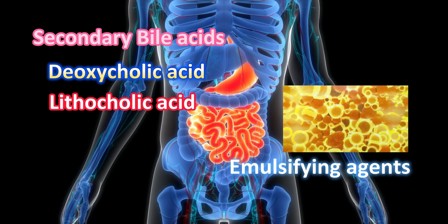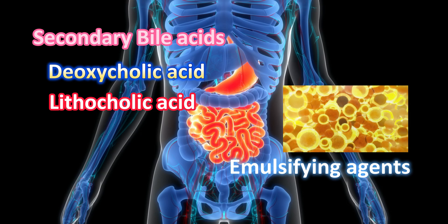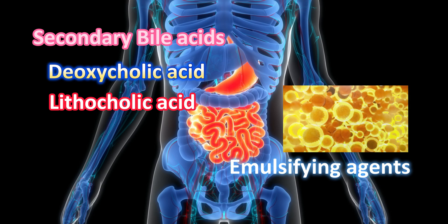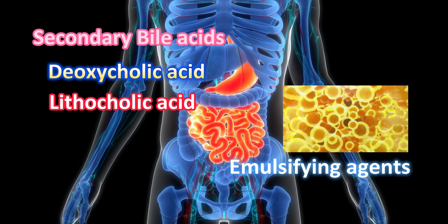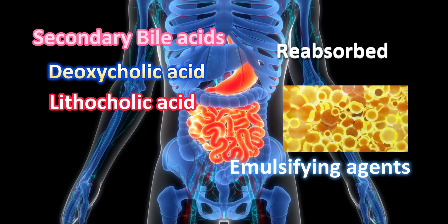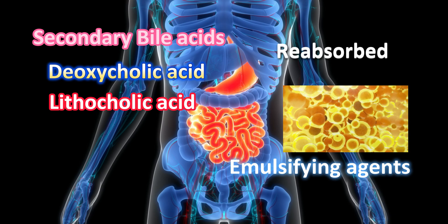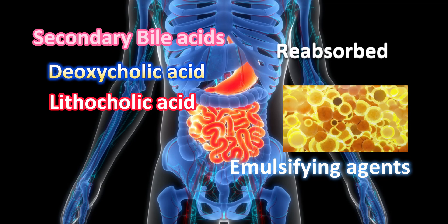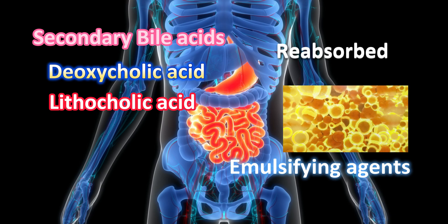Bile acids also play an important role in controlling cholesterol levels, as cholesterol is utilized for their synthesis. They also act as signaling molecules controlling lipid and glucose metabolism, and can even control inflammation in the body. Most of the bile acids are reabsorbed in the ileum, the last part of the small intestine. After reabsorption, they are returned to the liver via enterohepatic circulation, where they are reused.